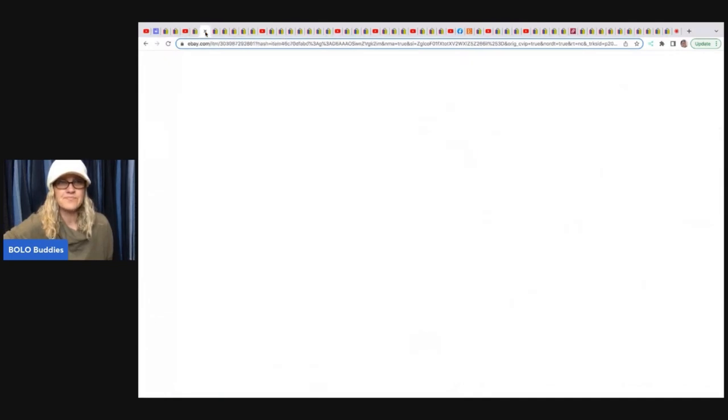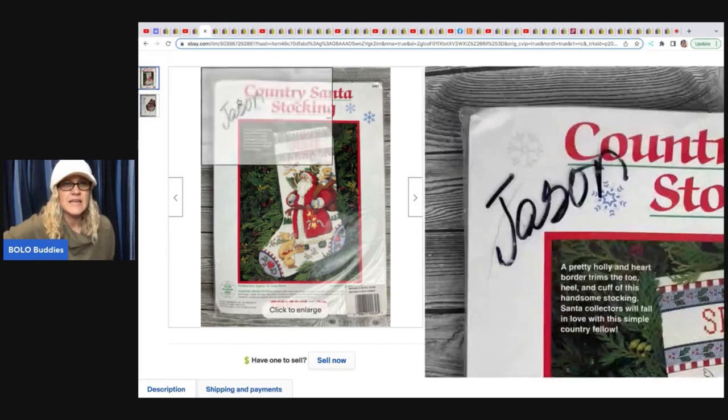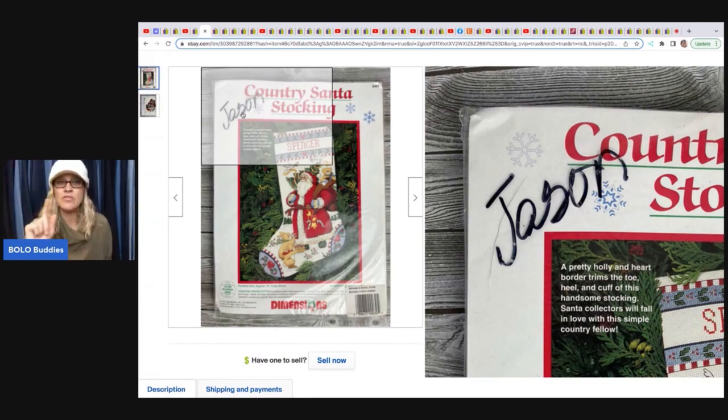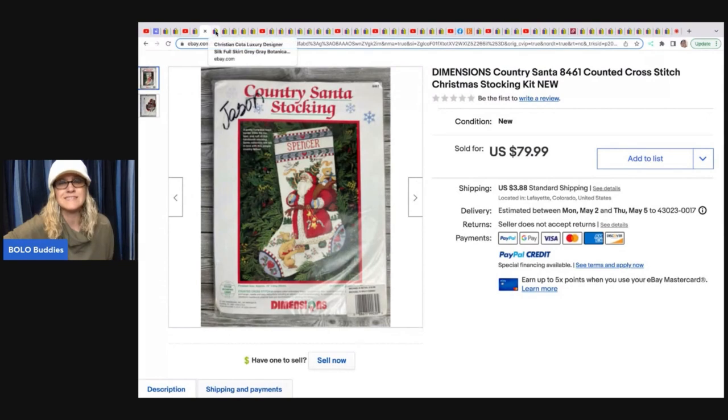This next item she found at the Goodwill bins. One of them sold for $75; this one she took a best offer of $44, and by weight it cost her about 45 cents — buyer paid shipping. Now, if there's marker on an item, take a dry erase marker, go over it, and then wipe it off with a paper towel — it comes right off. Dry erase marker, it's like magic.